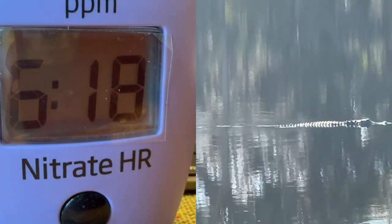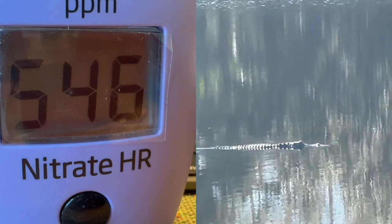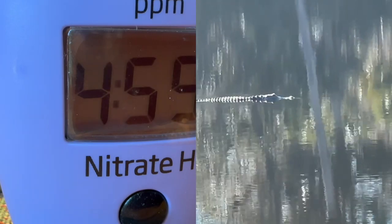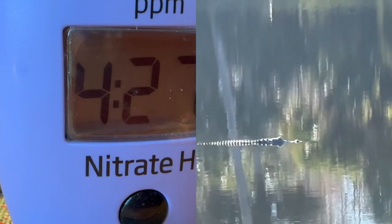Hello everybody, this is Dr. Novak. What you're going to look at is a test of the nitrate levels that were in the aquarium when we started the test, and then we'll know the results.